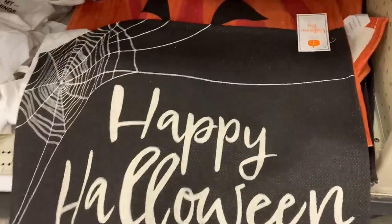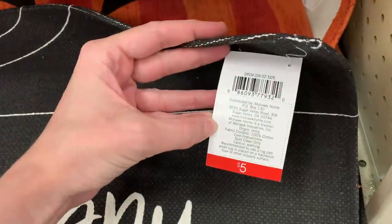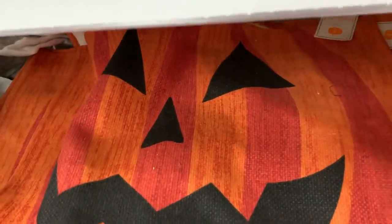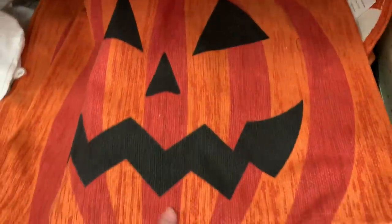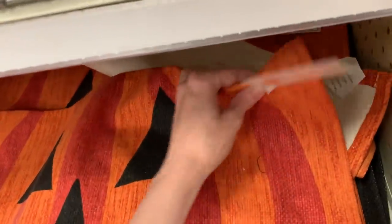Here's some Halloween accent rugs. There are two designs. This one says Happy Halloween and has a spiderweb, and the second design is a jack-o'-lantern. They're five dollars each.